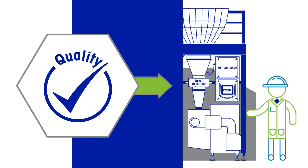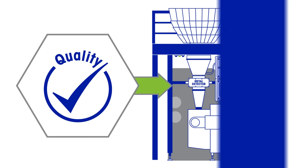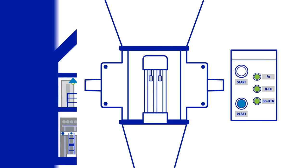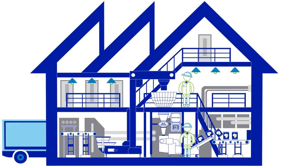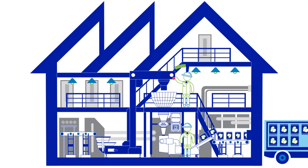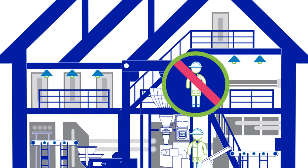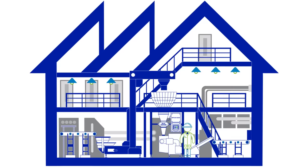ATS improves process quality by increasing the efficiency and repeatability of metal detector testing for all metal types. A further process quality benefit of ATS is enhanced worker safety. Using ATS virtually eliminates the need for line operators to work at height or stretch across other equipment during the performance testing process.